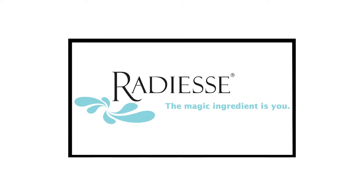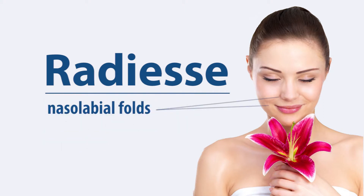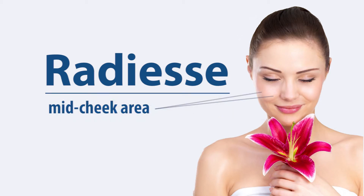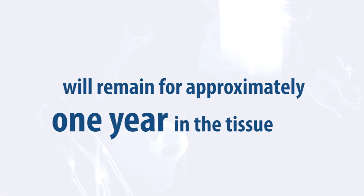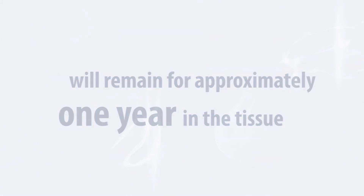Radiesse is a patented, injectable soft tissue filler that is used to fill moderate to severe facial folds and wrinkles, such as the nasolabial folds that extend from the corner of the mouth to the nose, and the melolabial folds that extend from the corner of the mouth to the chin. It can be used in the mid-cheek area to correct creases or depressions. Once injected, Radiesse will remain for approximately one year in the tissue. It is then slowly and safely absorbed by the body.